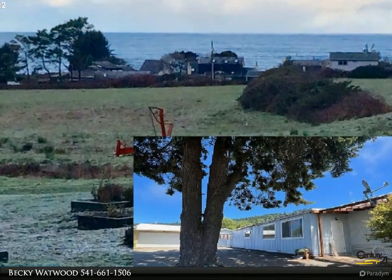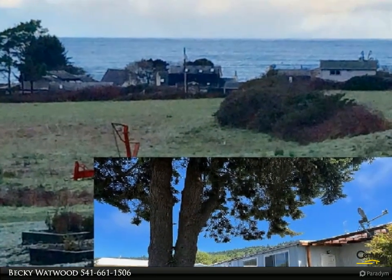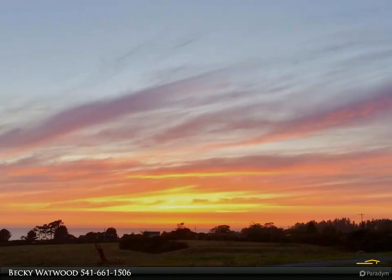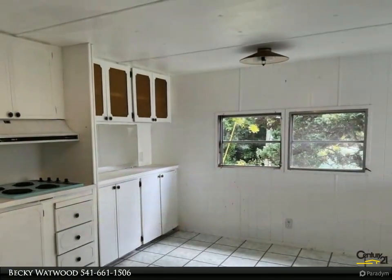This Century 21 Agate Realty property video is presented by Becky Watwood. Ocean and sunset views, two bed, 1.5 bath single wide with two add-ons. Can be updated or replaced with a new site-built or manufactured home. Nice views.